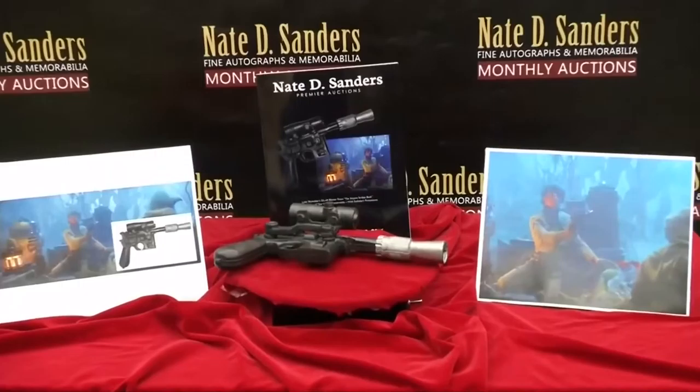Measuring 12 inches, it's described as being in very good condition. The auction ends on January 28th.